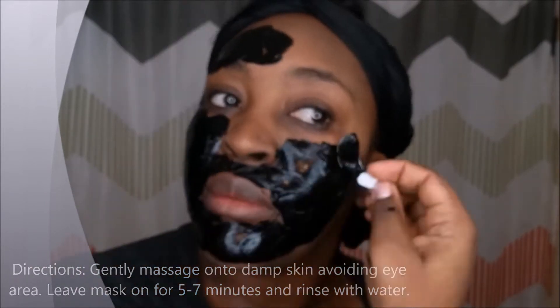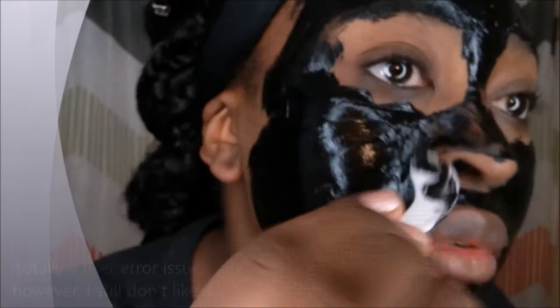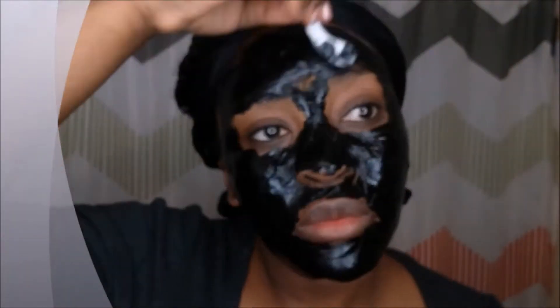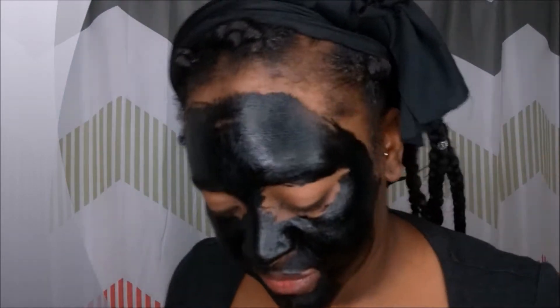I didn't really like the applicator because I was scooping way too much, and I ended up putting too much on my face — which is why it took me a little more than 10 minutes to dry. So when I use it again, I'm going to use a brush or my fingers. Now that it's dry, I'm washing it off. I saw some people using a damp cloth and I think I'll do that next time, because it took forever to wash off and it was a little messy. But I do like it — and it's a moisturizing mask, which I definitely need.